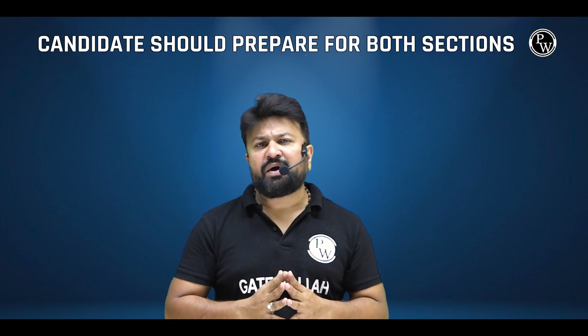Agar aap GATE ke through nahi ja rahe hain, toh doston aapko pata hona chahiye ki un PSUs ke apne exams hote hain. But here are a few generic points that may be of help. Number 1: The PSU exam can usually be broken down into two sections — one is technical and the other is non-technical. The non-technical section includes general awareness, reasoning and aptitude, current affairs, and English. Candidates should prepare for both sections. About 50 to 70% questions are from the technical section.